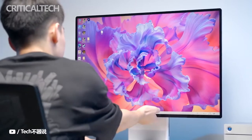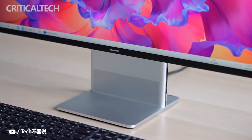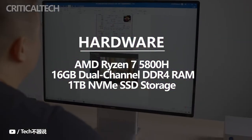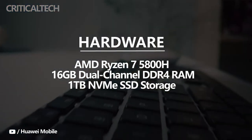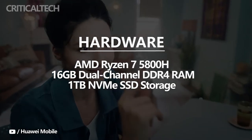Additionally, the screen has low blue light and flicker-free certification from TÜV Rheinland. Under the hood, the all-in-one PC comes configured with an AMD Ryzen 7 5800H mobile processor that offers 8 cores and 16 threads, paired with 16GB of dual-channel DDR4 RAM and 1TB of NVMe SSD storage.